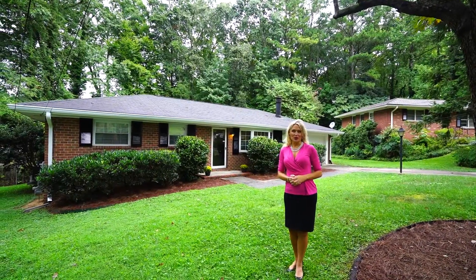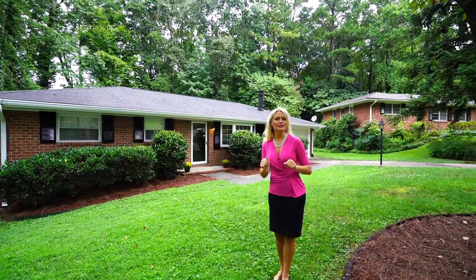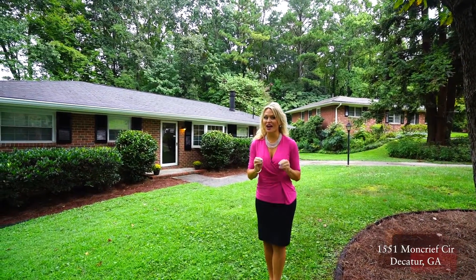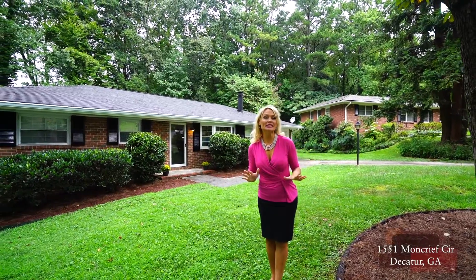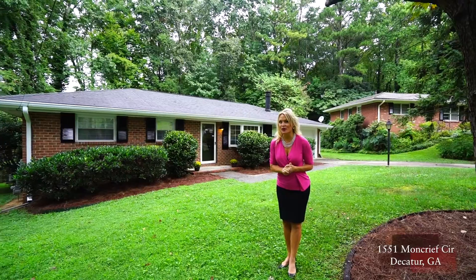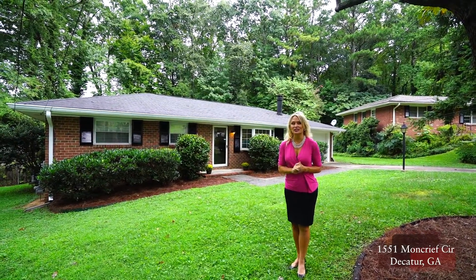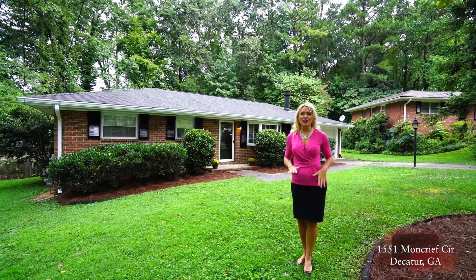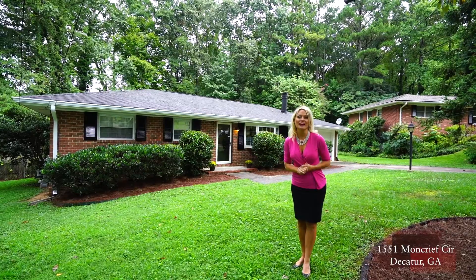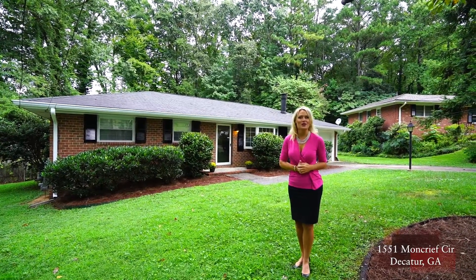Welcome to 1551 Moncrief Circle in unincorporated DeKalb County of Atlanta, Georgia. This three-bedroom, two-bath, ranch-style home has been completely renovated, is just under 1,700 square feet, and it feeds to the Lakeside High School District. It has a beautiful flat backyard, which is completely private, and maintenance-free brick. Why don't you follow me through this great house.